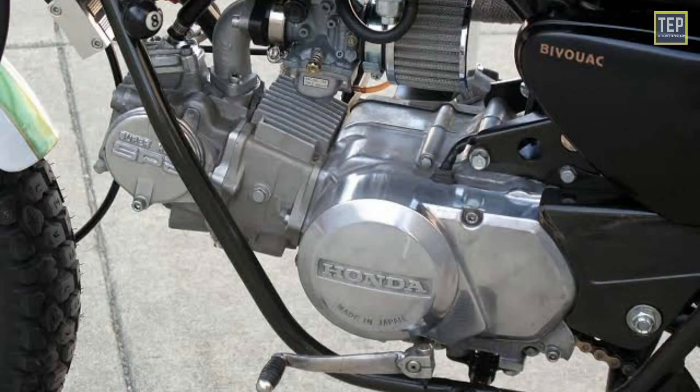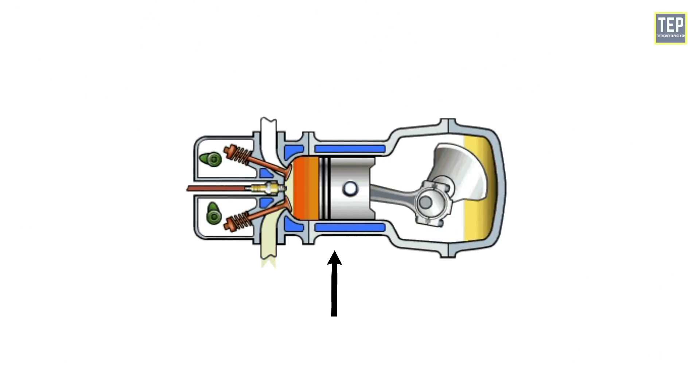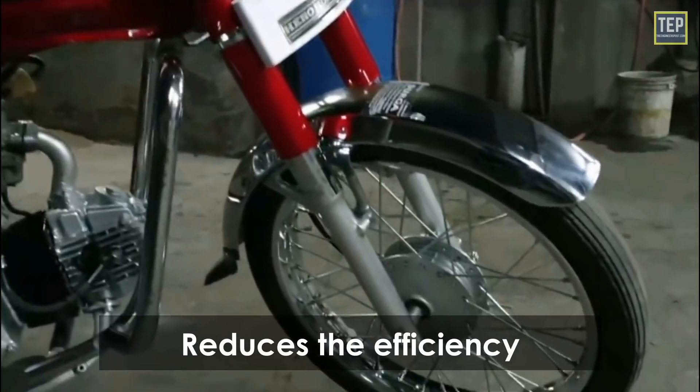One of the most serious disadvantages is that due to their horizontal position, the part of the piston which is near the ground wears off sooner compared to the other side, and this wearing effect greatly reduces efficiency.